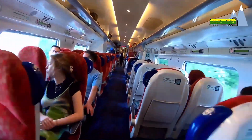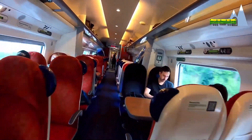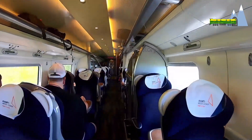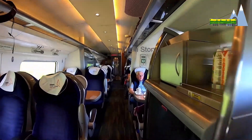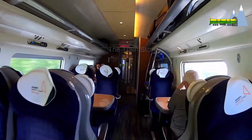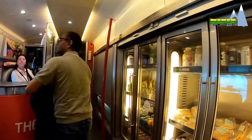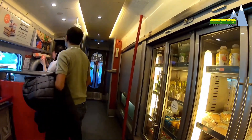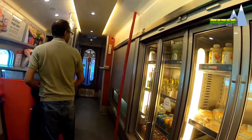Seating in the standard class is airline type with two seats on each side and a narrow aisle in between. The first class is more spacious but also significantly higher in cost. Avanti Class 390s have a shop that serves drinks and refreshments on board.